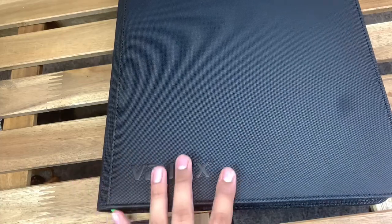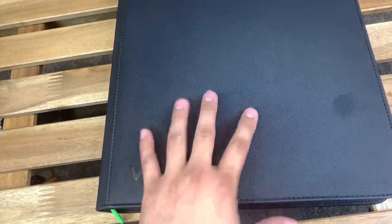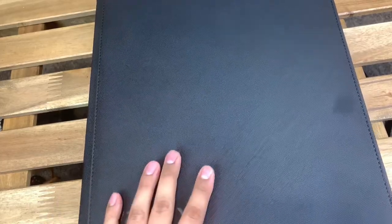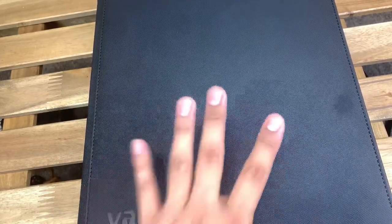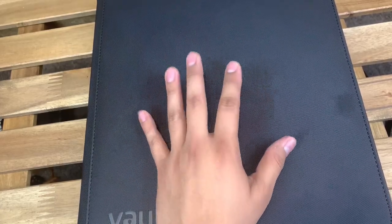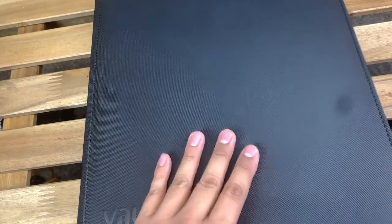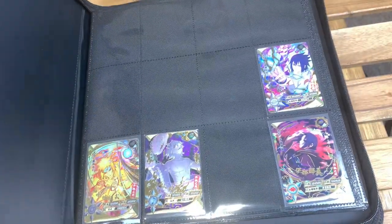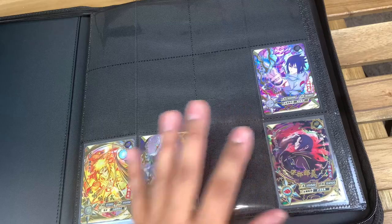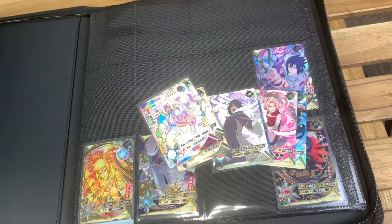Here's my binder that I use for Naruto — it is the Vault X binder. This came recommended by Bam Collectibles, who is actually the one who got me into Naruto Kaguya cards. I decided to go with this binder and I love it so far. It's a little bit on the pricier side as far as binders go, but it's well worth it — quality is very good.